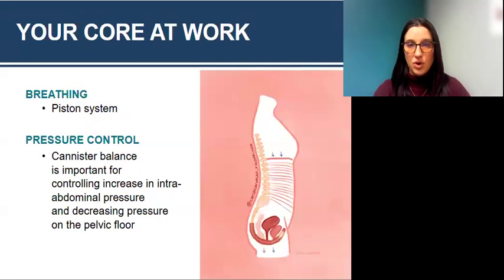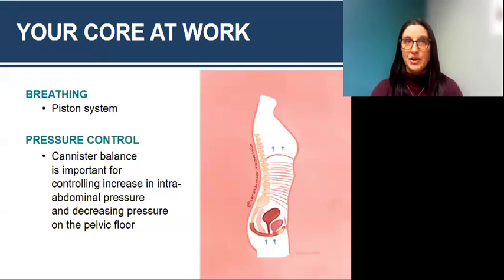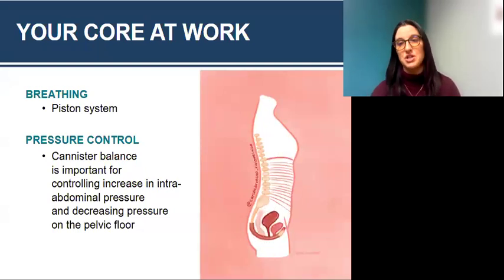What does our core look like at work? We have this breathing or pistoning mechanism: when you breathe in, your diaphragm lowers and flattens, and when you breathe out, it comes back up — this is a good visual of how the muscles support the pelvic organs. This also helps with pressure control. That pop can balance is important for controlling and managing intra-abdominal pressure and decreasing pressure onto the pelvic floor. When we increase pressure down to the pelvic floor and increase intra-abdominal pressure, that can be a risk factor for pelvic organ prolapse and a diastasis, or DRA.